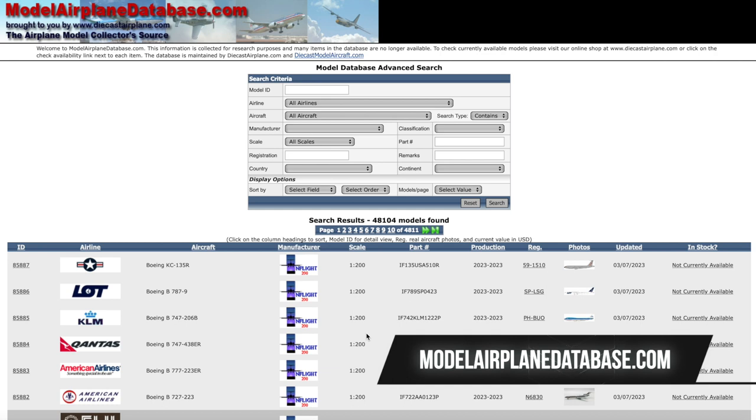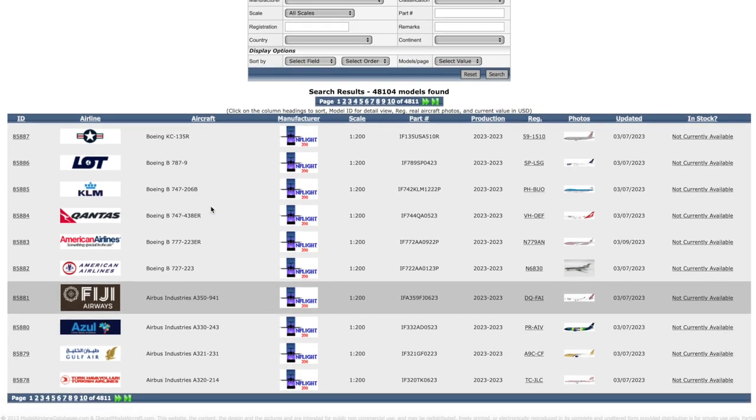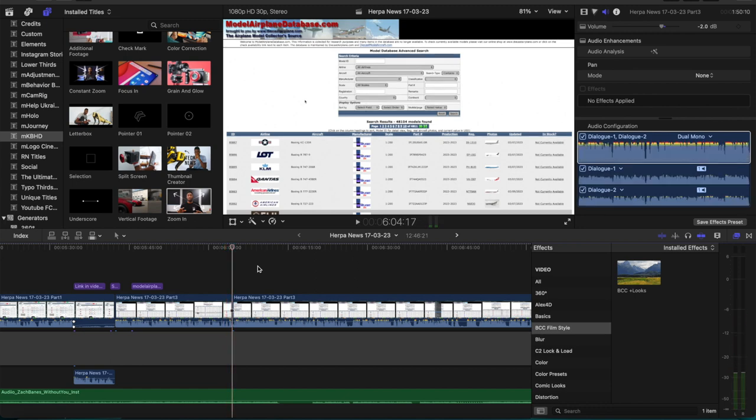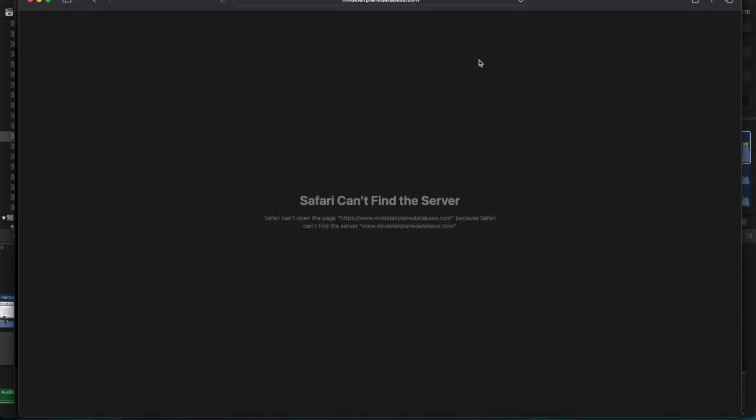I believe the data this website draws from is basically the same database as the DEMA website, but I just prefer the layout and I think the search function is more straightforward. A quick note from myself while editing this video: at the moment this website appears to be offline. I've been using it for years so I don't know what has happened, but I hope it's only temporary and that once this video is out on YouTube the website will be up and running again.